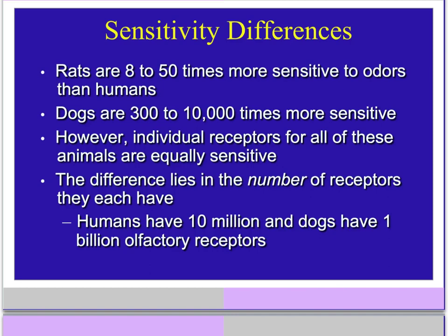Rats are 8 to 50 times more sensitive to odors than humans are. Dogs are 300 to 10,000 times more sensitive. This doesn't have to do with them having better individual receptors — the difference lies in the fact that they have a greater number of receptors. Humans have 10 million receptors per nostril, while dogs have about 1 billion olfactory receptors. That's going to make them better sniffers.